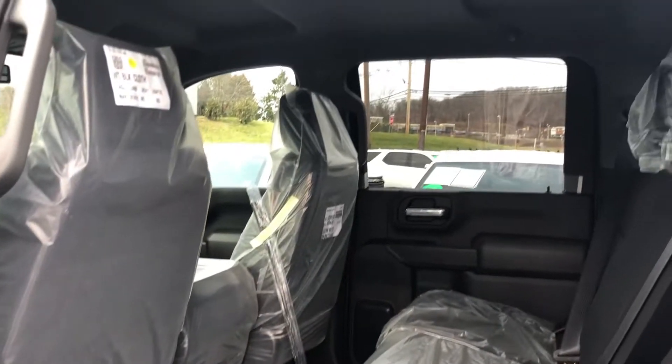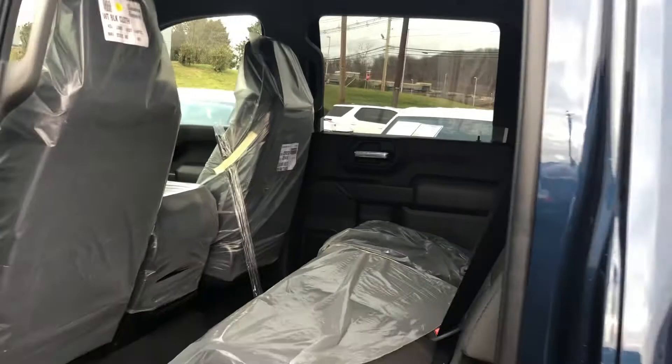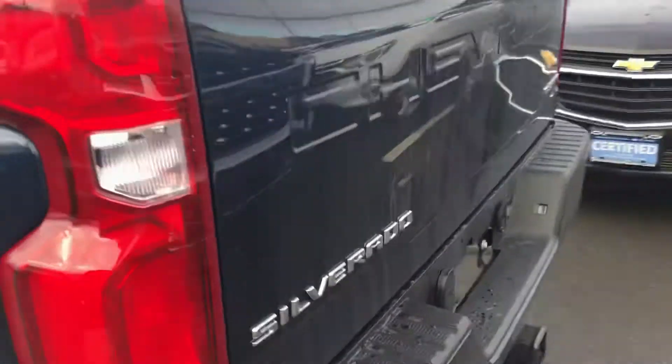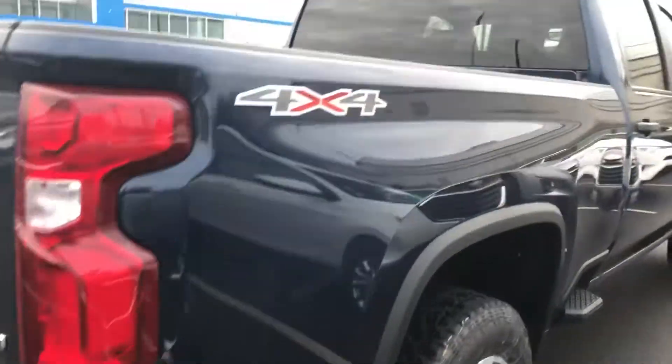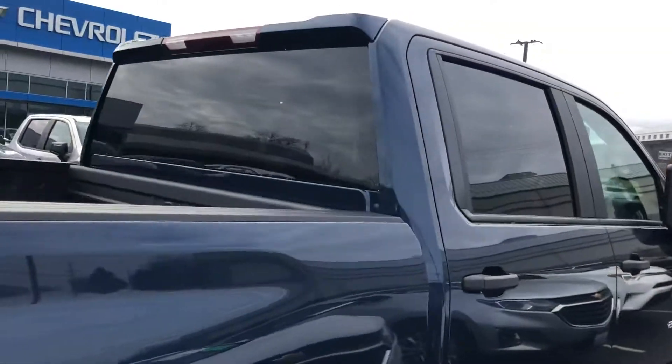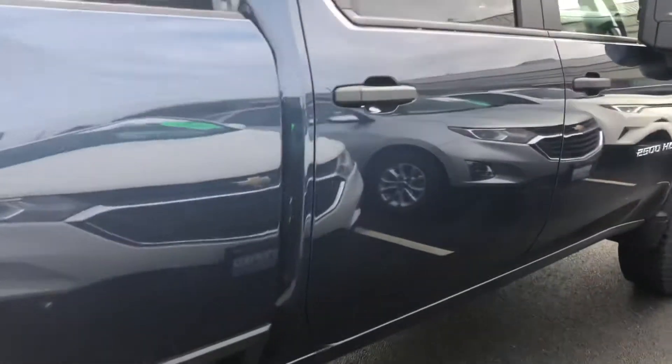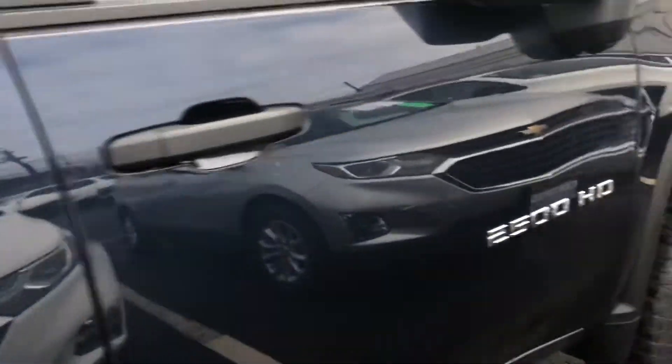Once again, 2500 Silverado — just cut off the trailer, spray-in bed liner as you can see. This has got to get a full detail and get all set up, still going through our pre-delivery inspection. But if you're at all interested, please do not waste any time and give me a call.